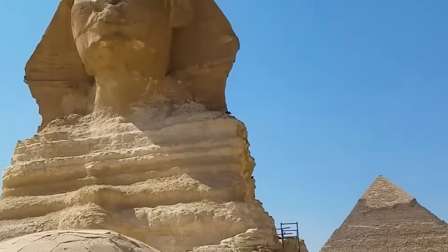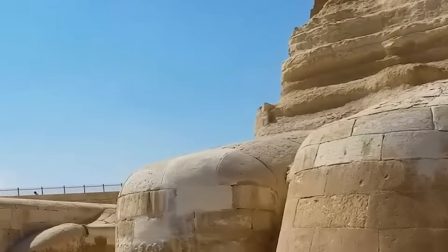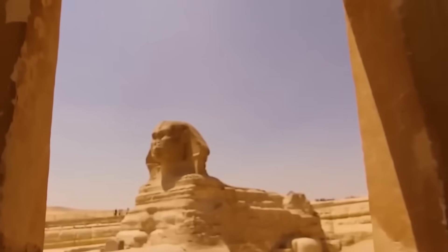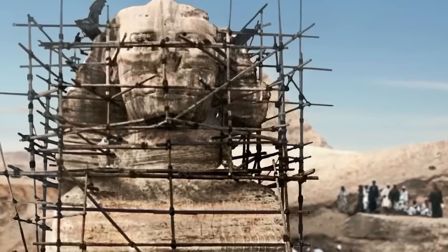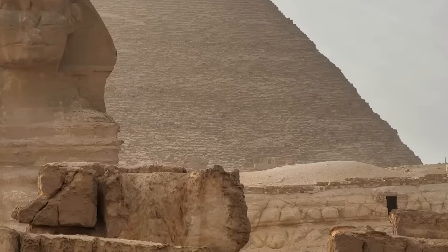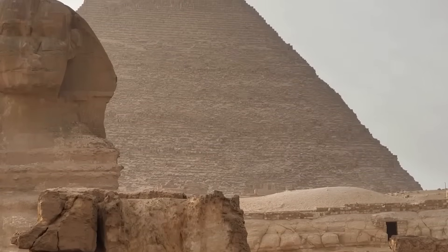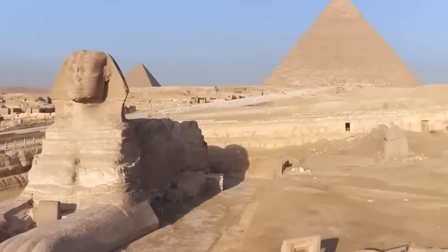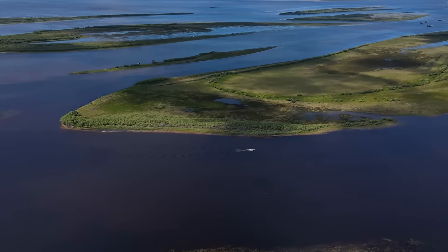Geologist Robert Schoch recalls examining the Sphinx up close. "I found heavy erosional features that I concluded could only have been caused by rainfall and water runoff," he reported. The implication sent shockwaves through archaeology. The Sphinx sits on the edge of the Sahara, a place bone dry for at least five millennia. If rainfall carved those deep channels, it means the Sphinx may have stood under pounding rains thousands of years earlier than we thought — perhaps around 7000 BC, when North Africa's skies still opened in monsoon downpours.